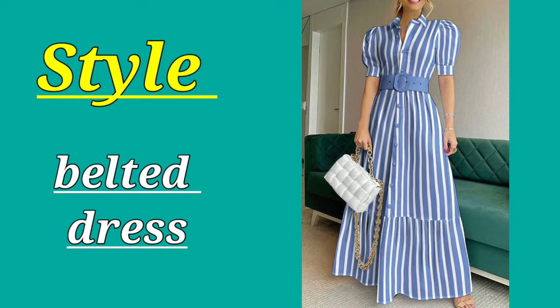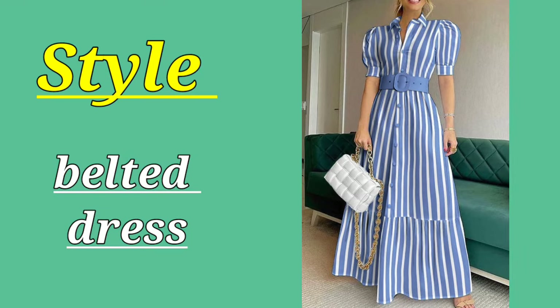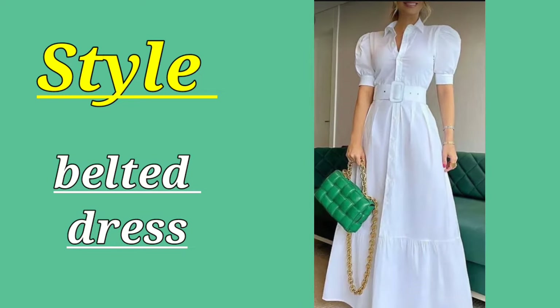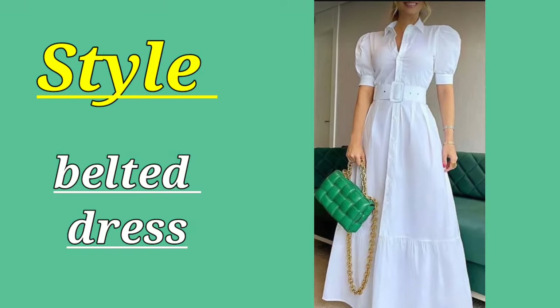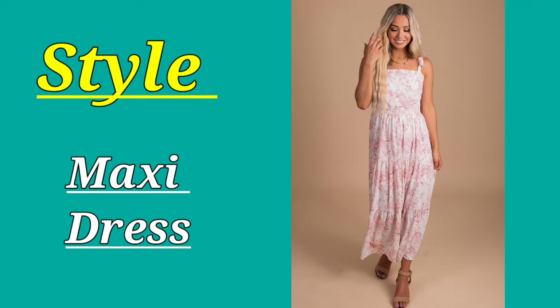Make sure your belt sits higher on your torso to make your legs look long. You have to divide your torso with a two-thirds division to your legs. The best color of the belt is one that blends with your dress.